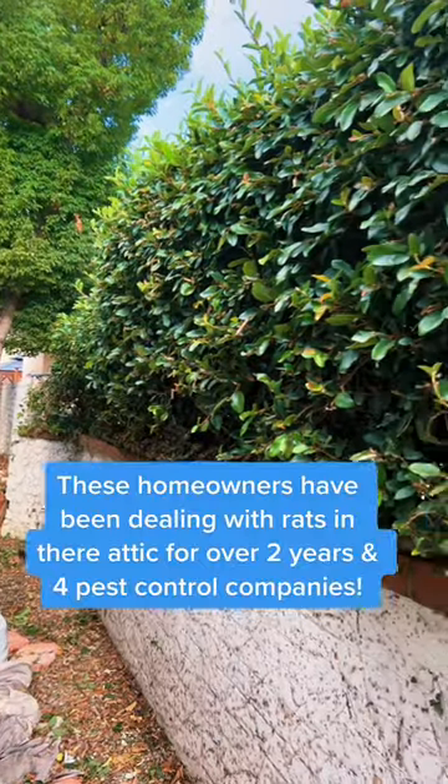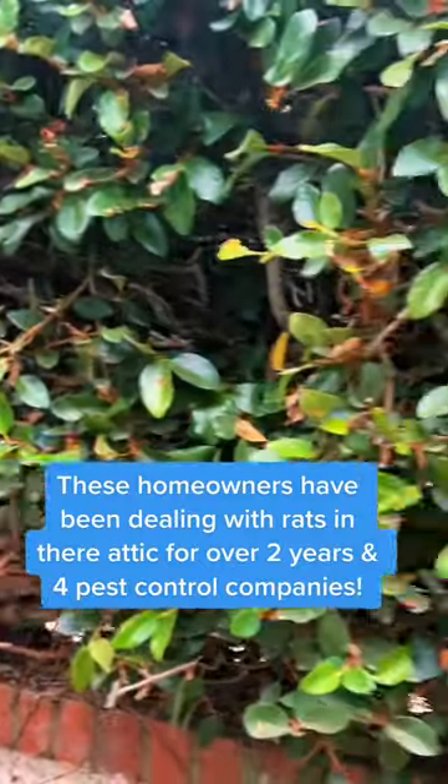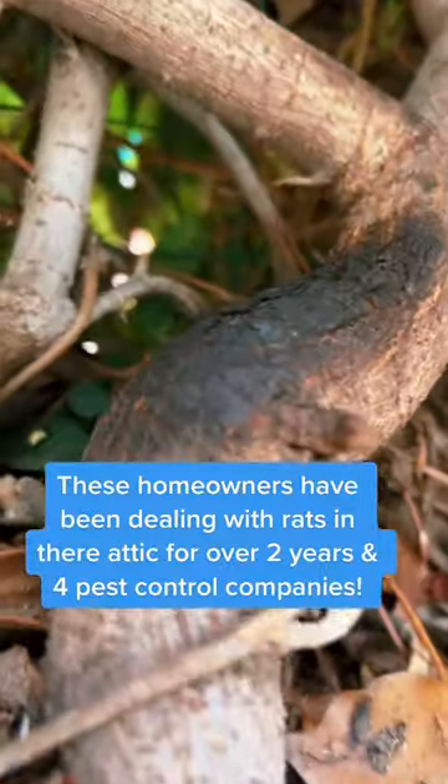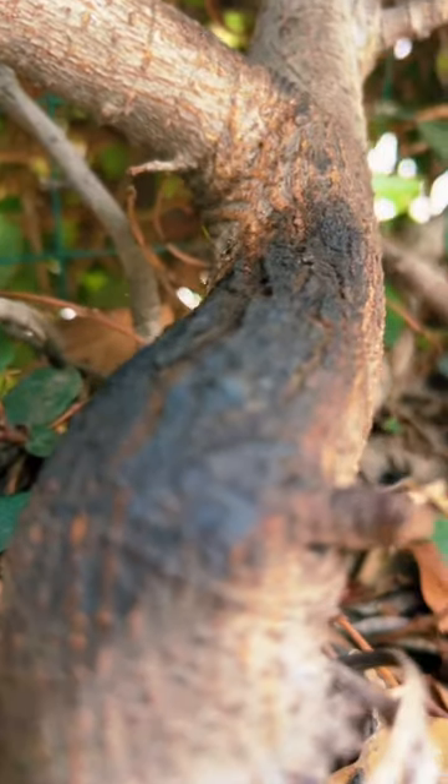If you're trying to figure out how rats are getting into your house and you just can't figure it out, consider this. Our clients have heard a lot of scratching around this hedge here. So we investigated and you could see the rat grease marks here.